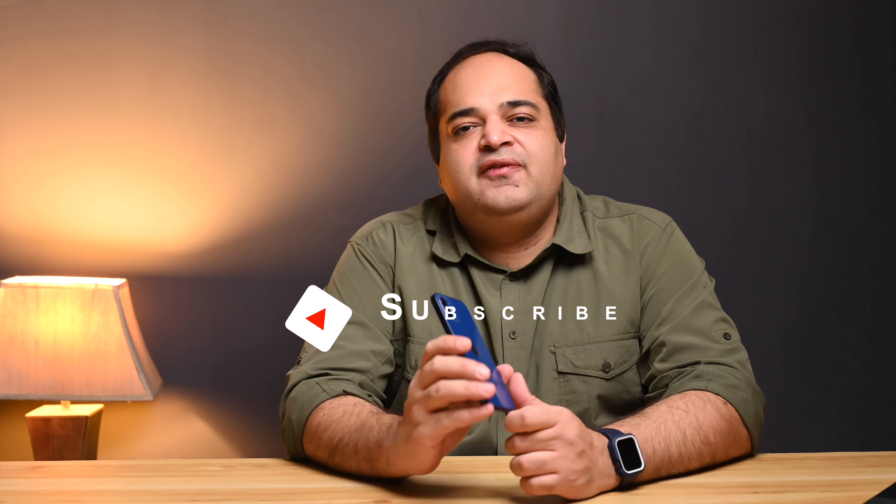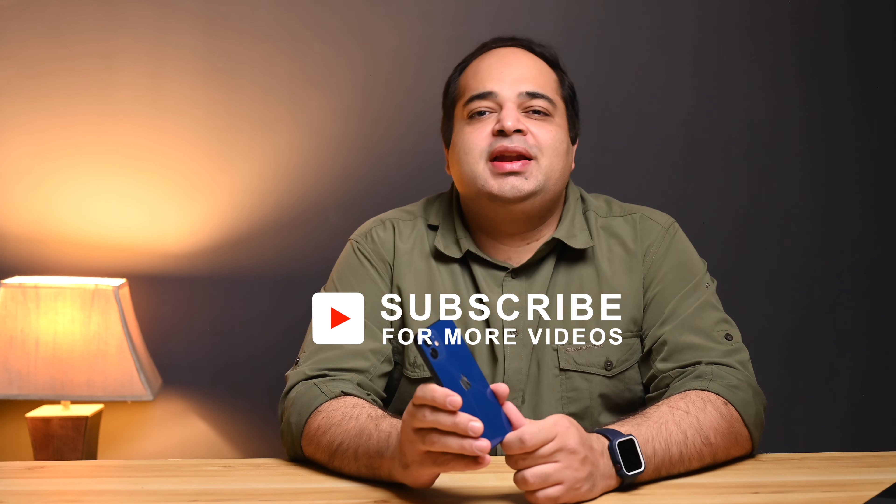That's all for now. Do check out the iPhone 12 playlist for other videos that may be of interest, and please consider making a purchase using my affiliate links in the description — it really helps support and grow this self-funded channel. Thanks for watching and I'll see you in the next one.